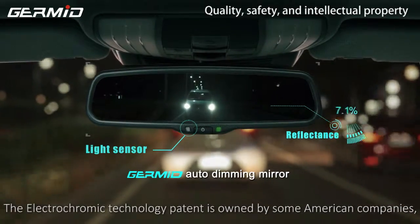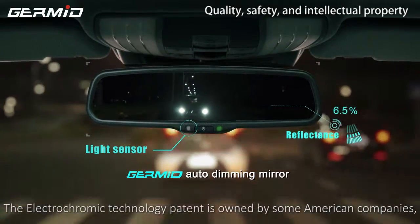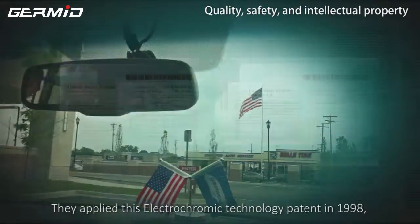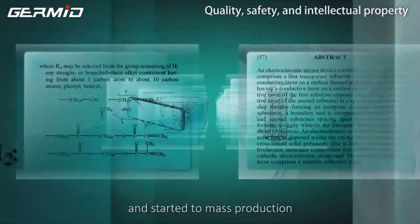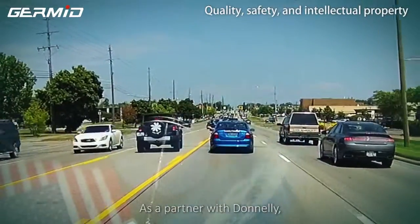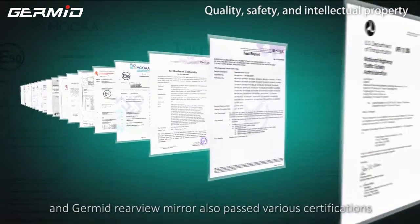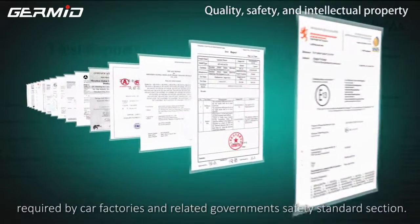The electrochromatic technology patent is owned by American companies. Donnelly Incorporated was the first company to develop an auto-dimming mirror in the world. They applied their electrochromatic technology patent in 1998 and started mass production for car factories. As a partner with Donnelly, GERMID enjoys complete EC glass patent protection. The GERMID rear view mirror also passes various certifications required by car factories, government, and standards facilities.